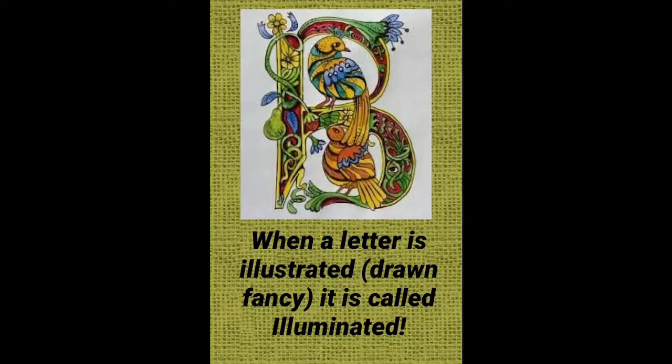Kells means 'great fort' in the 6th century. It was a royal residence. When a letter is illustrated and drawn fancy, it is called illuminated.